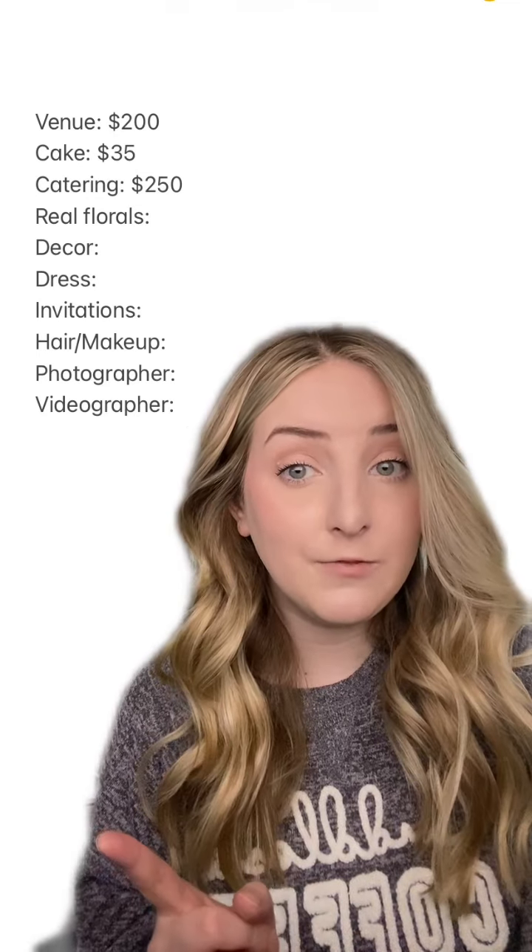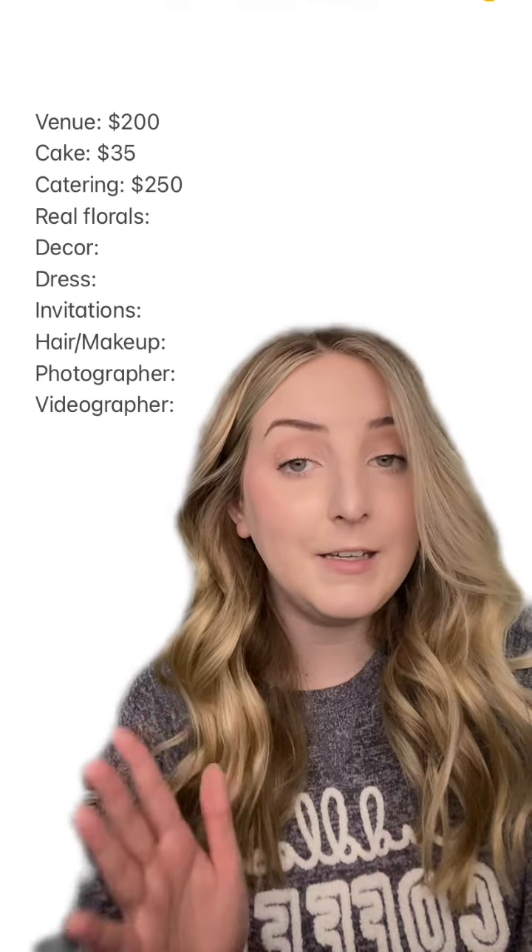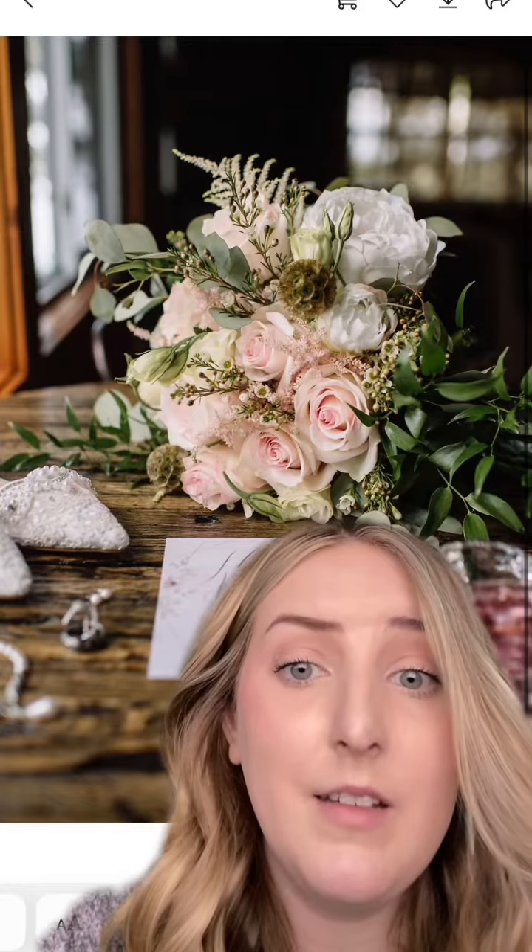For real florals, we only did my bouquet with real flowers and the lady freaking nailed it — let me show you. Absolutely stunning, and those cost me only $150.